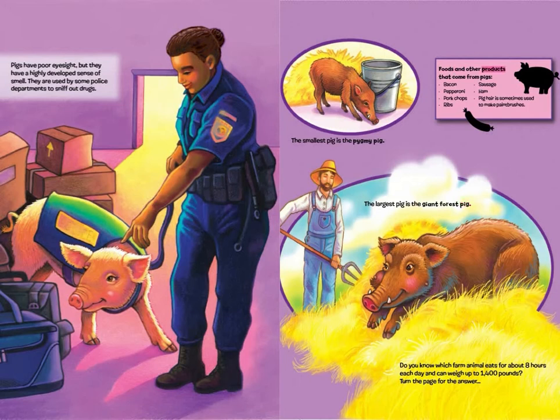Foods and other products that come from pigs: bacon, pepperoni, pork chops, ribs, sausage, and ham. Pig hair is sometimes used to make paint brushes. Do you know which farm animal eats for about eight hours each day and can weigh up to 1,400 pounds? Turn the page for the answer.